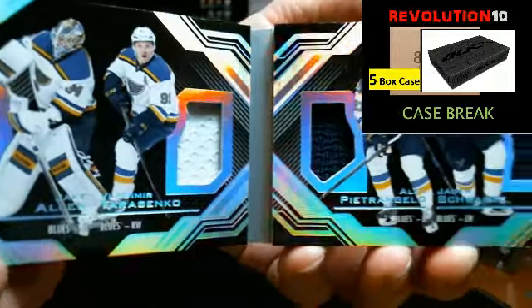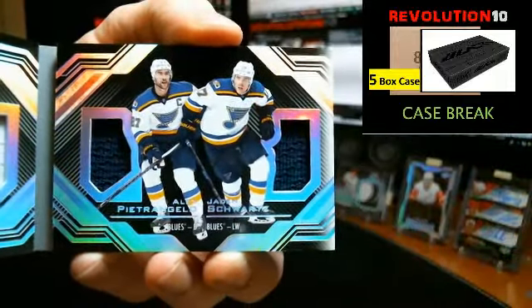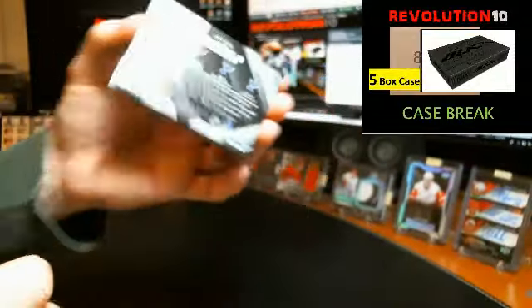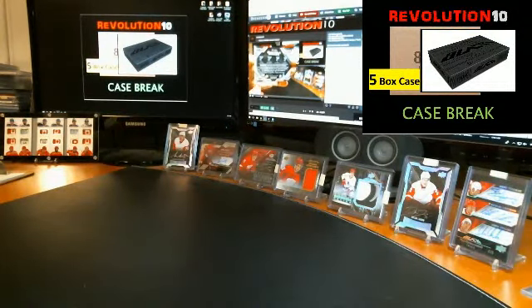We've got more case breaks in Black all weekend long, including auctions ending Friday night, Saturday, and Sunday night. So lots more chances at this. Everything does ship in black.